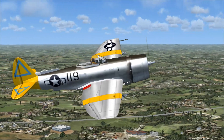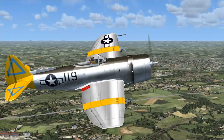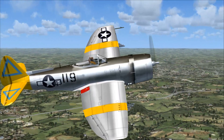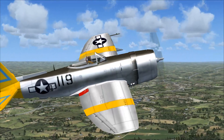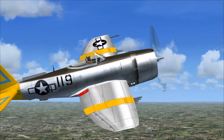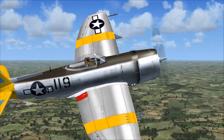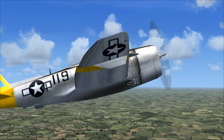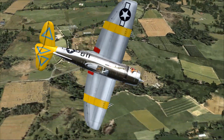The P-47 is based around that powerful Pratt Whitney R-2800 Double Wasp engine. It was to be very effective at short to medium range escort fighter roles in high-altitude air-to-air combat. And when it was finally unleashed as a fighter-bomber, it proved especially adept at ground attack in both the World War II European and Pacific theaters.